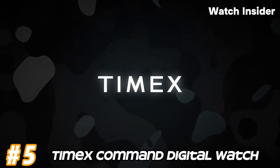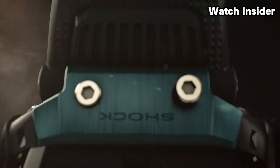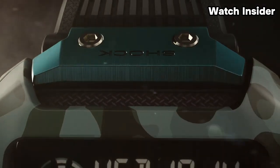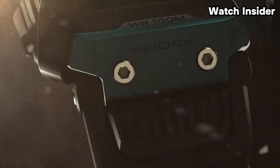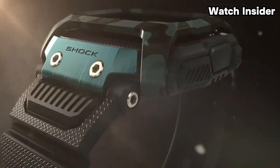Number 5: Timex Command Digital Watch. Timex is a well-known watchmaker with a history dating back to the 19th century. The company is recognized for producing a variety of timepieces, including both analog and digital watches.